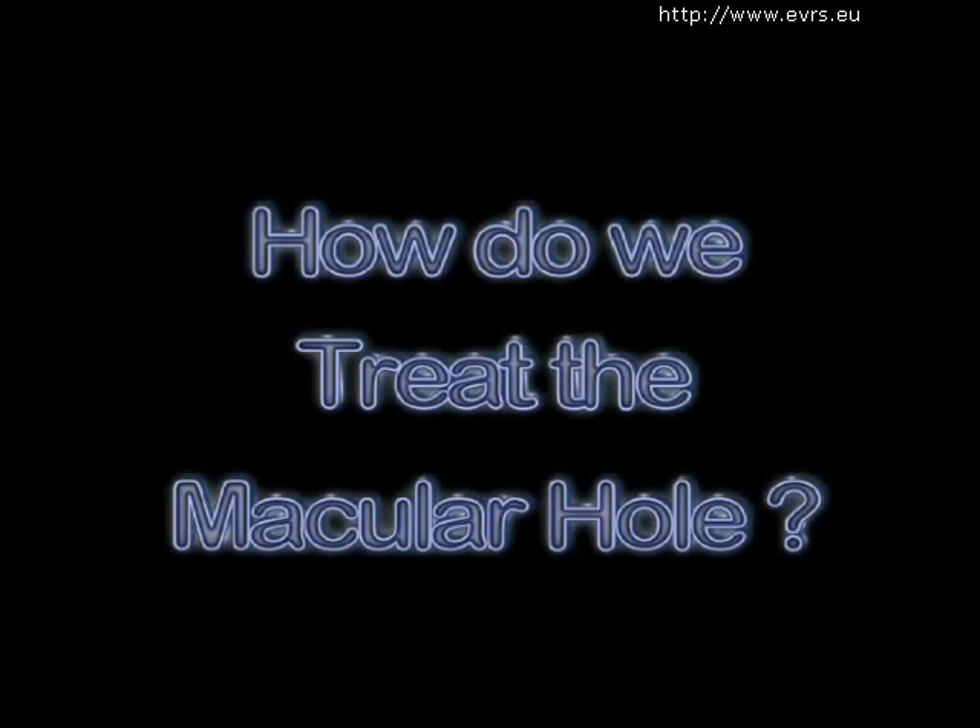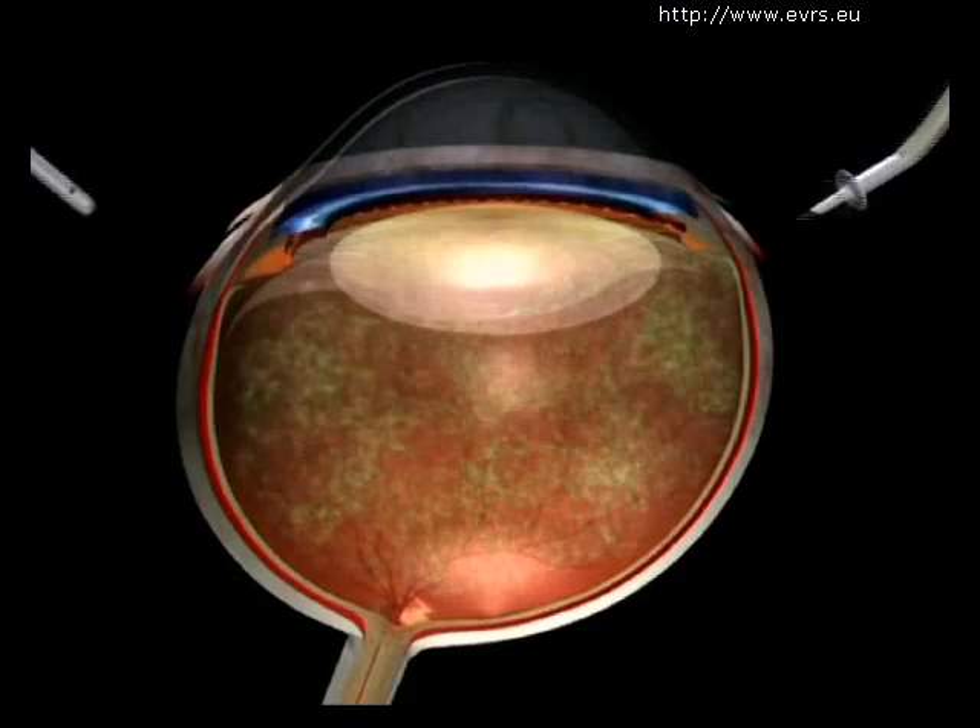You are falling down the stairs of visual health without hope of returning to the top. The goal of the procedure is to close this hole in order to stop the visual loss and perhaps even lead to a small improvement.